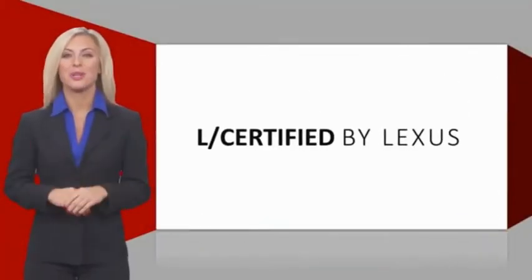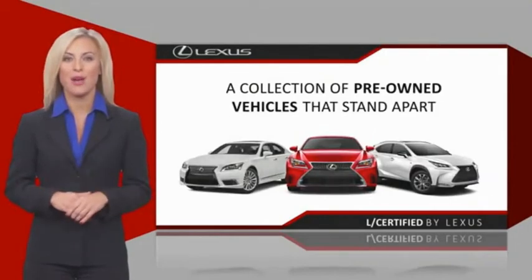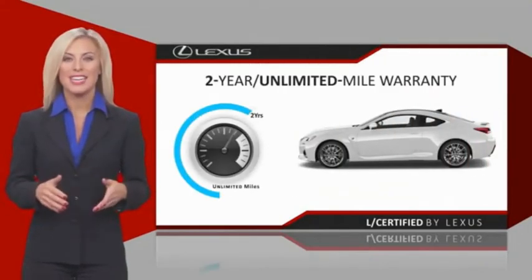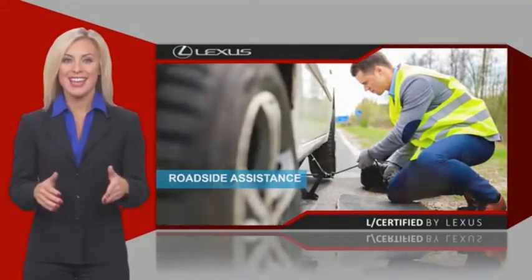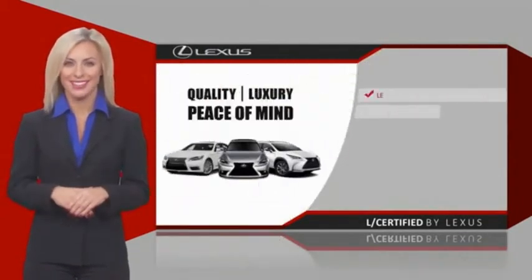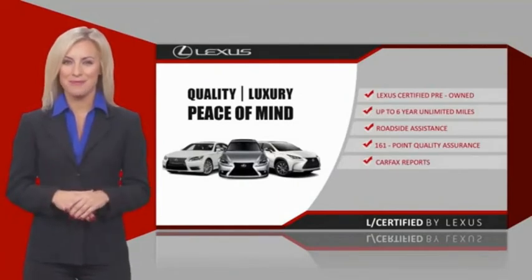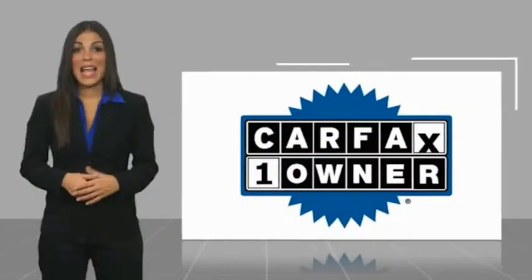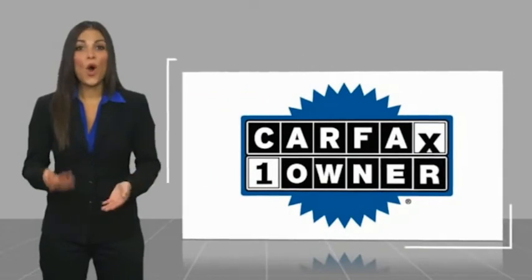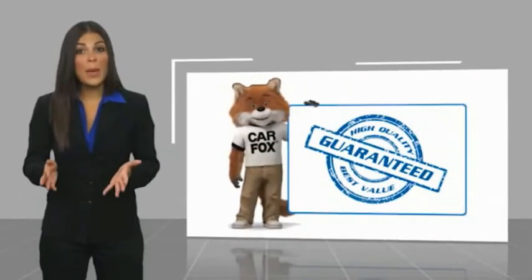Only the best pre-owned Lexus vehicles qualify for the Lexus Certified Pre-Owned program. Warranty, roadside assistance, and an intense quality assurance inspection provide you total peace of mind. Ask your dealer for details about the Lexus Certified Pre-Owned program. This is a one-owner vehicle with a Carfax vehicle history report.